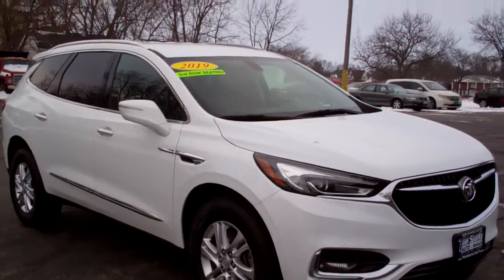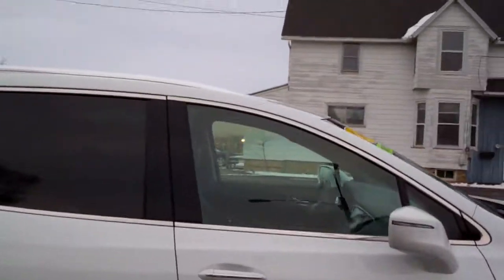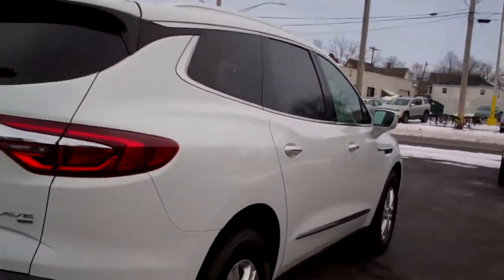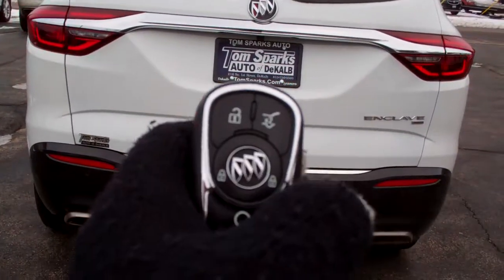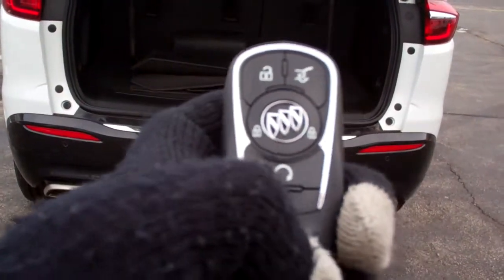Sorry about that. Alloy wheels, nice chrome accents around it, privacy glass around the back. Backup sensors, backup camera.